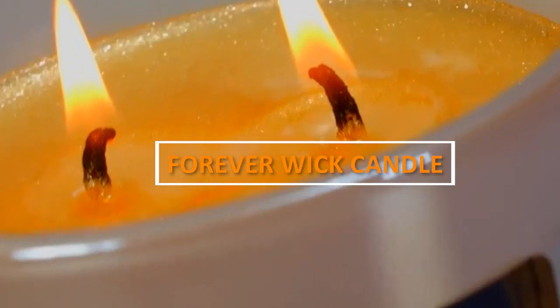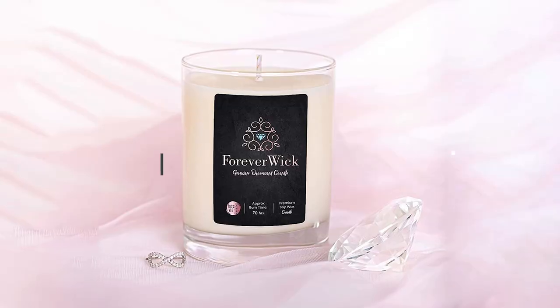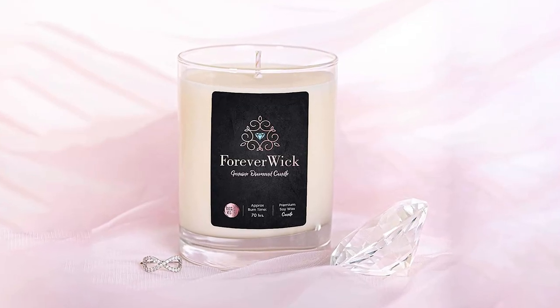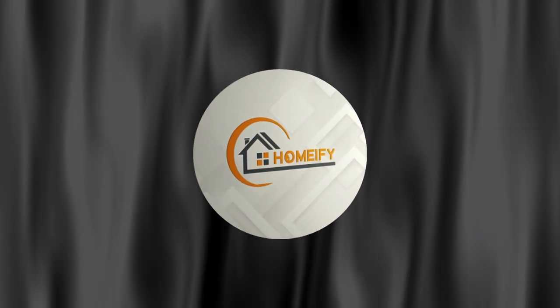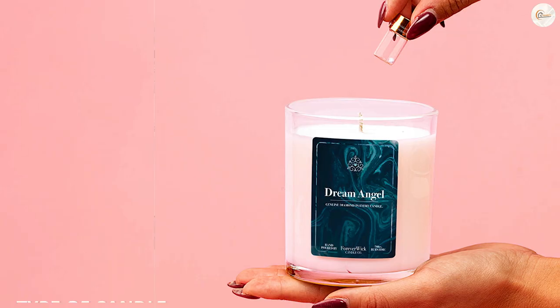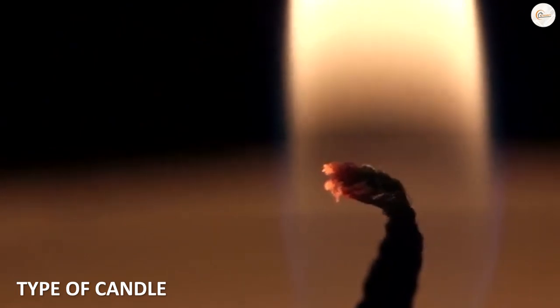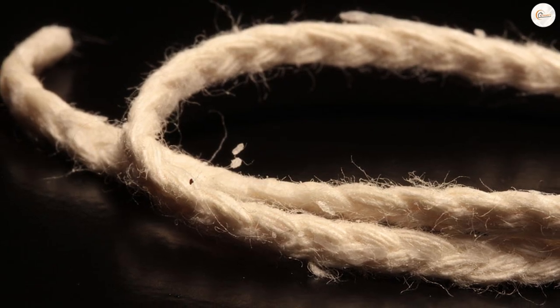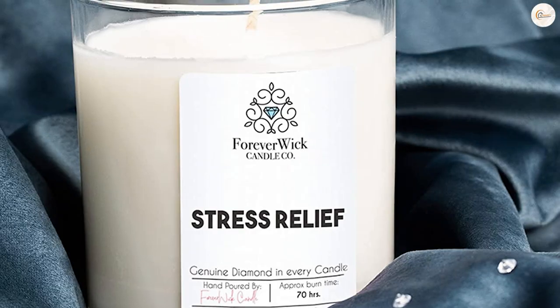I will provide you all the detail information as well as an exclusive video on Forever Wick Candle Review. Let's get started. Forever Wick Candles are a type of candle that features a wooden wick that crackles as it burns. The wick is typically made from natural materials and is designed to burn for a longer period of time than a traditional cotton wick.